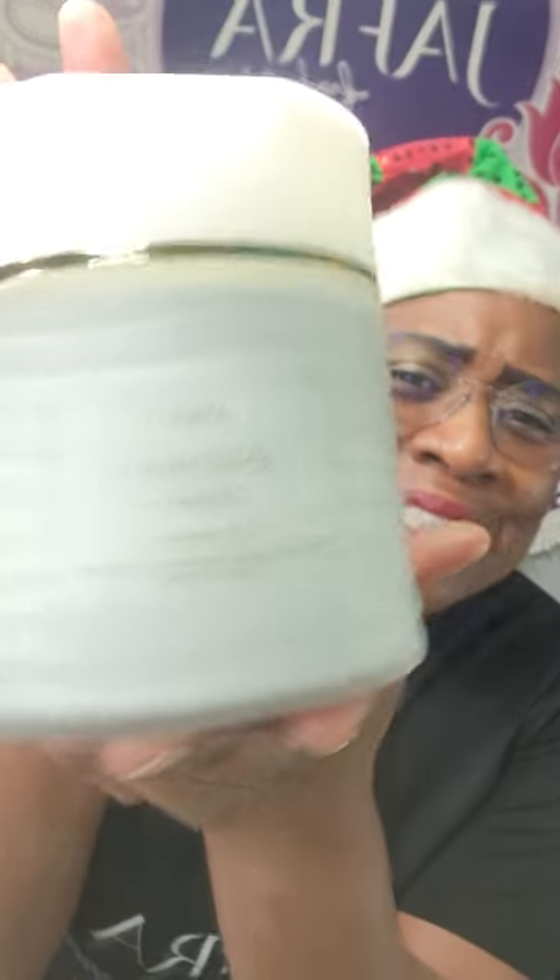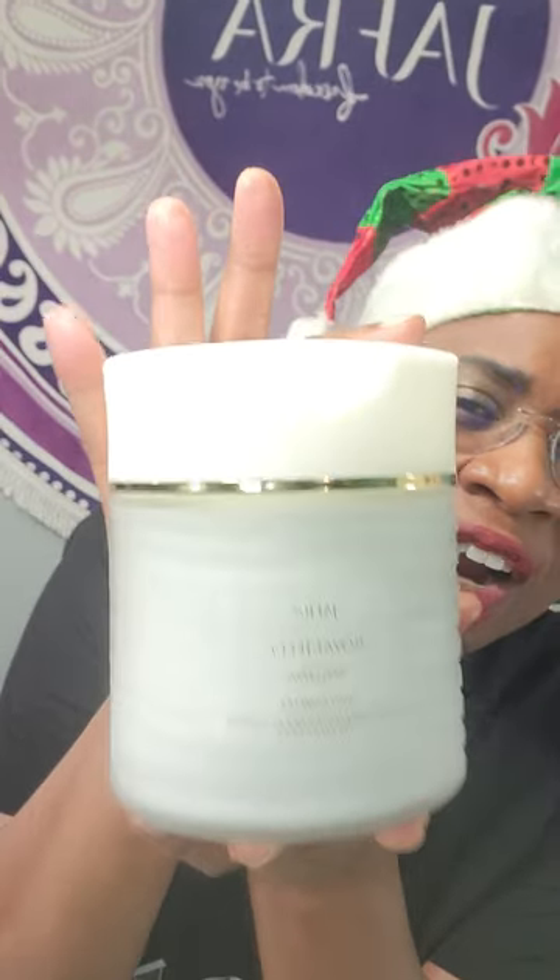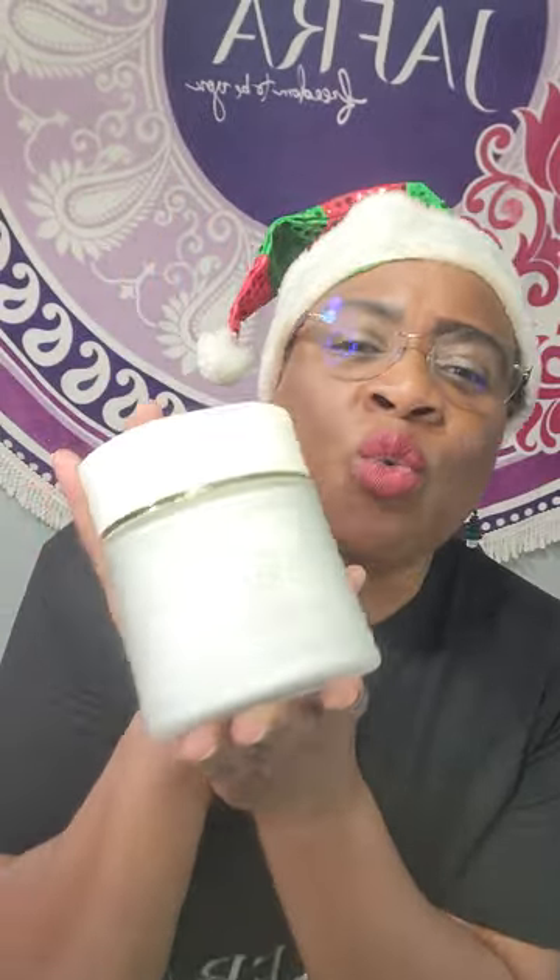I am loving this bundle. We have our huge bonus size — look how big that jar is. This is a royal jelly body complex. What this does: it deeply nourishes, conditions, and hydrates dry skin. Even if your skin's not dry, it's going to just take care of it. You can see how a little bit goes such a long way.